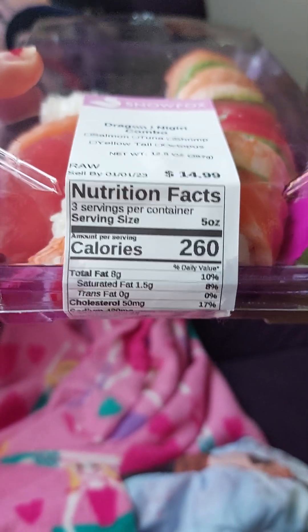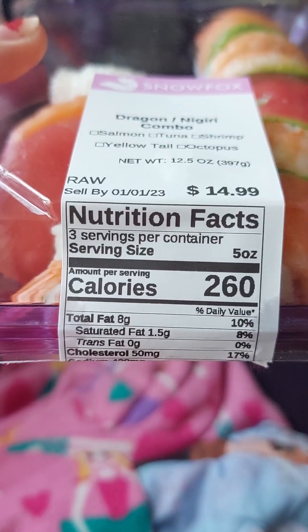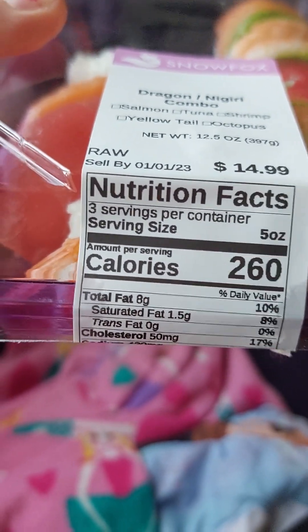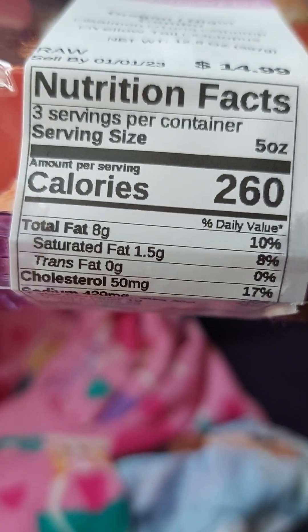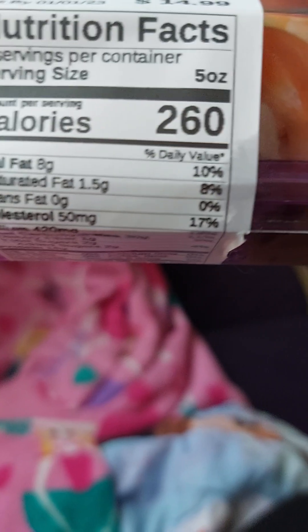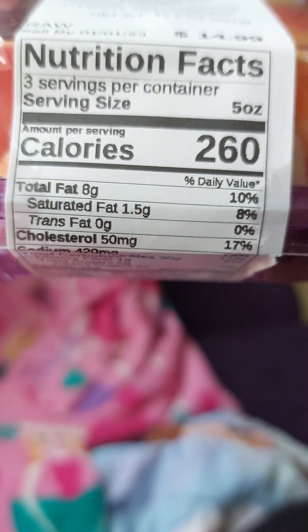The nutrition facts are three servings per container. Serving size is five oz. Amount per serving: calories 260. Daily value 96. Total fat 8 grams, 10%. Saturated fat 1.5 grams, 8 — 89%, I think. Trans fat zero grams. And then cholesterol.